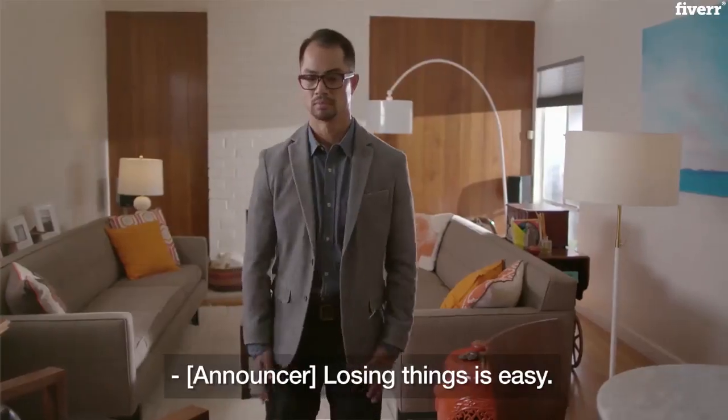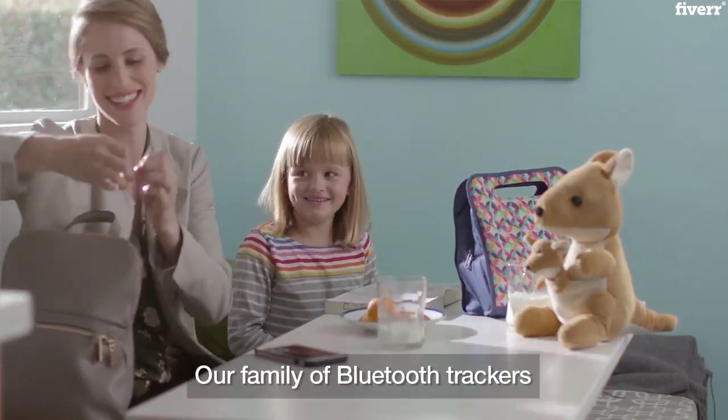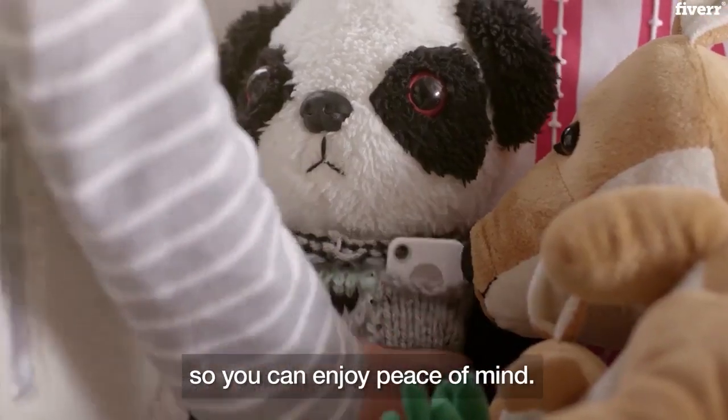Losing things is easy. Finding them is the hard part. Tile changes that. Our family of Bluetooth trackers makes it easy to find the things that matter most, so you can enjoy peace of mind.